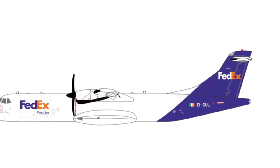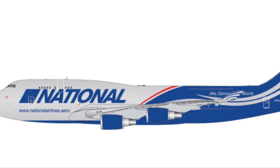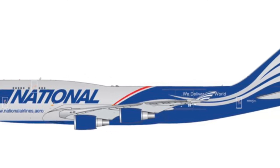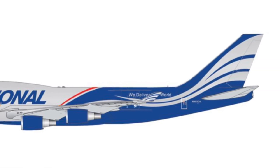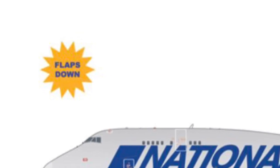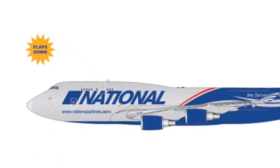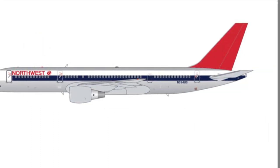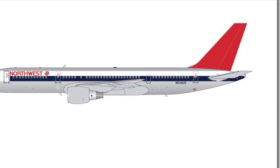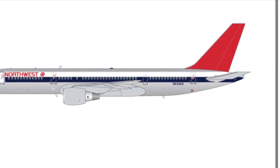Next down, something I know a lot of you guys are going to be really excited for: we have the National Airlines 747-400F in both the flaps-up and flaps-down configuration, which is really interesting. I know a lot of you get hyped for the Nationals. And the next one down is a Northwest Airlines 757 — that's pretty cool too, but I'm not gonna get that because it's a retro plane. For retro collectors though, that is pretty cool.